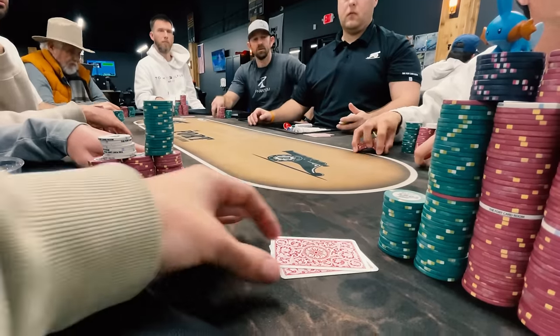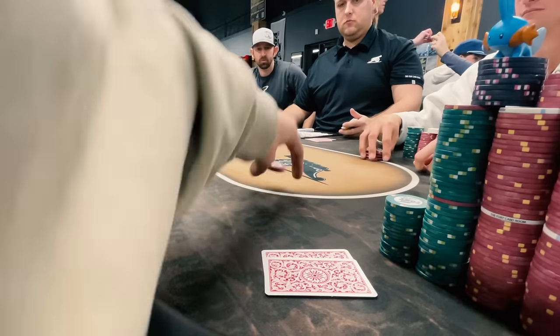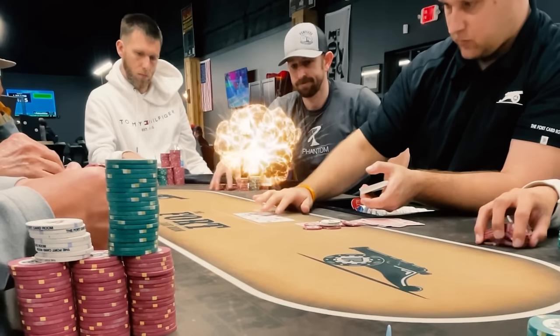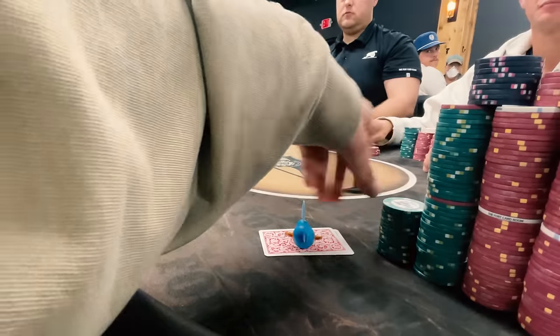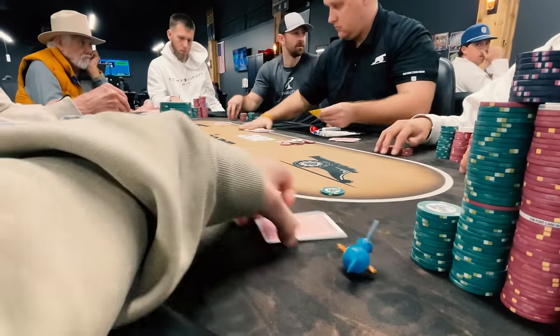Seems like we have the poker gods on our side this session. I raise up pocket eights from late position, get one caller, and flop a set on a 9-8-4 board. Bang — we flop another set! I bet out $25 and the opponent folds. Desired outcome on the flop, just not getting more money in.